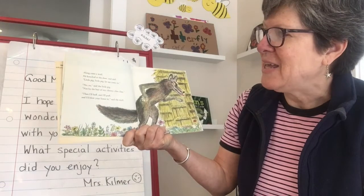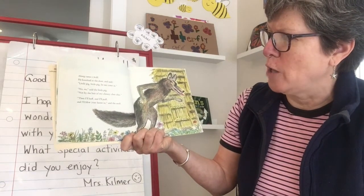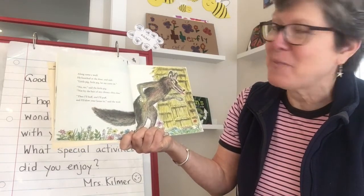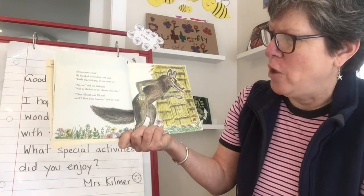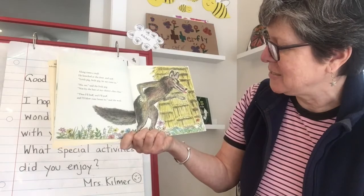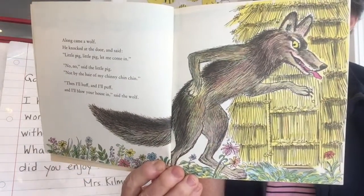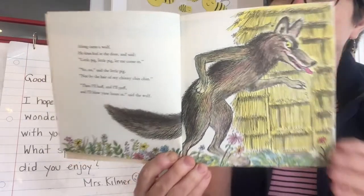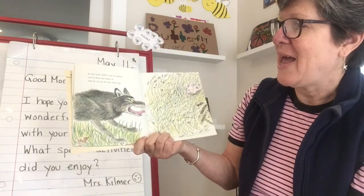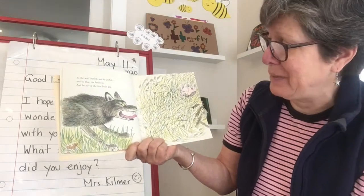Along came a wolf. He knocked at the door and said, 'Little pig, little pig, let me come in.' 'No, no,' said the little pig, 'not by the hair of my chinny chin chin.' 'Then I'll huff and I'll puff and I'll blow your house in,' said the wolf. So the wolf huffed and he puffed and he blew the house in, and he ate up the first little pig. The little pig is getting blown away.